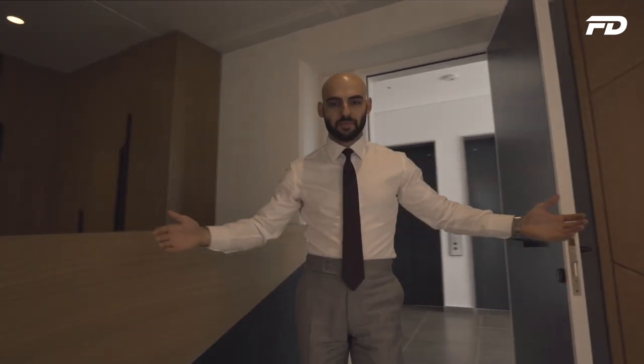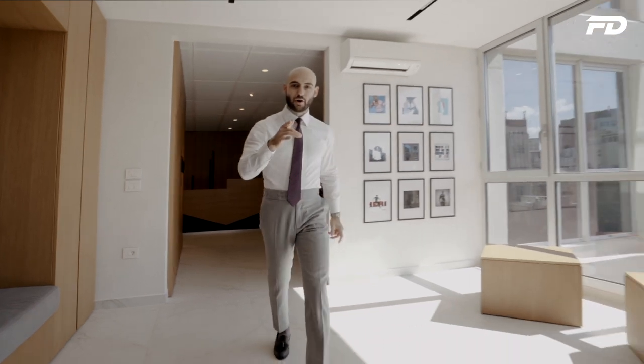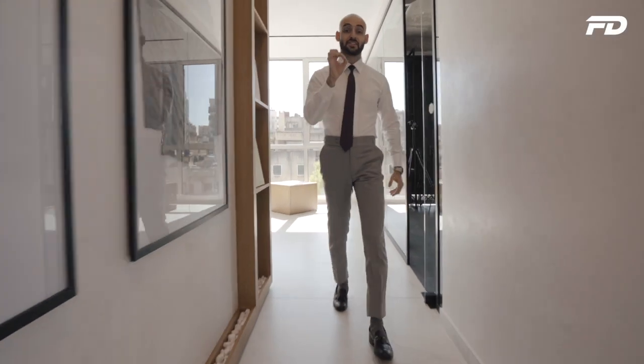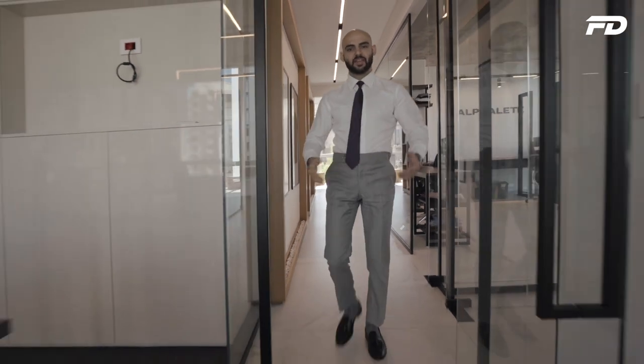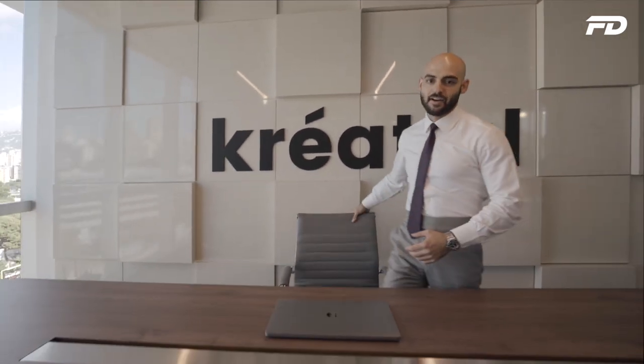Welcome to Fit Design TV. On this channel, we discuss all things sports fashion, graphic design, manufacturing, and technology. We'll discuss key topics, answer pressing questions, and provide actionable steps on starting your own product line. If you're interested in any of the above topics, stick around — you're in for a good one.